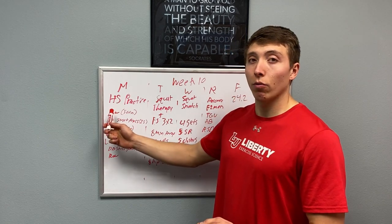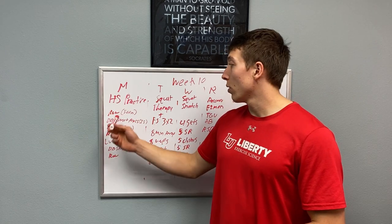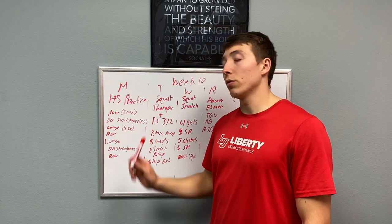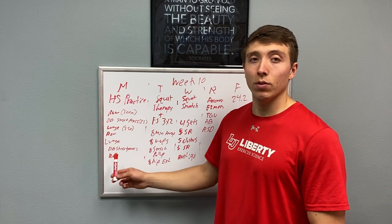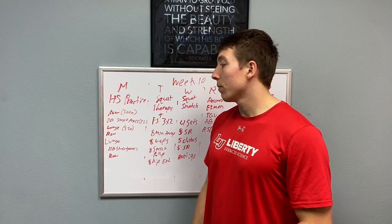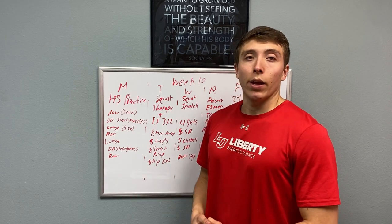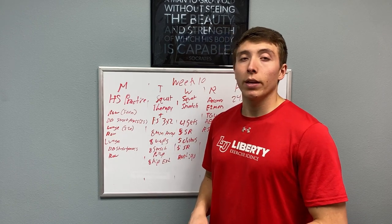Our Metcon for the day: we're going to row, do dumbbell strict press, and lunge. It's a chipper style — row 500, dumbbell strict press for 25 reps, then lunge 250 feet with one dumbbell. Then row again, lunge again, strict press again, row again. I'm going to test this one tomorrow and let you know how it goes. If it runs too long we'll throw a time cap on it. It's a longer one but nothing crazy. We're taking it a little easy — still recovering from the Open we hit on Friday and Saturday.